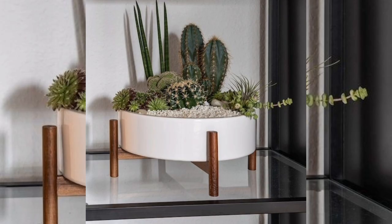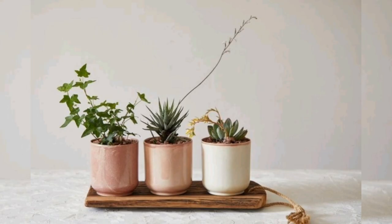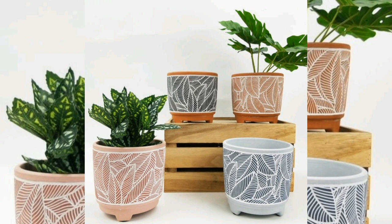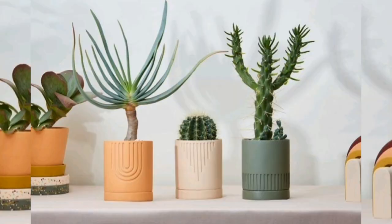If you are nervous about repotting, don't worry — you can probably leave your plant in that plastic pot for now. Just get a slightly larger decorative pot and slip the plastic pot inside. You will need to repot it eventually once it grows enough, but we can worry about that later. As a bonus, this makes watering even easier because you don't need to worry about drainage and can easily do everything in the sink if you want.